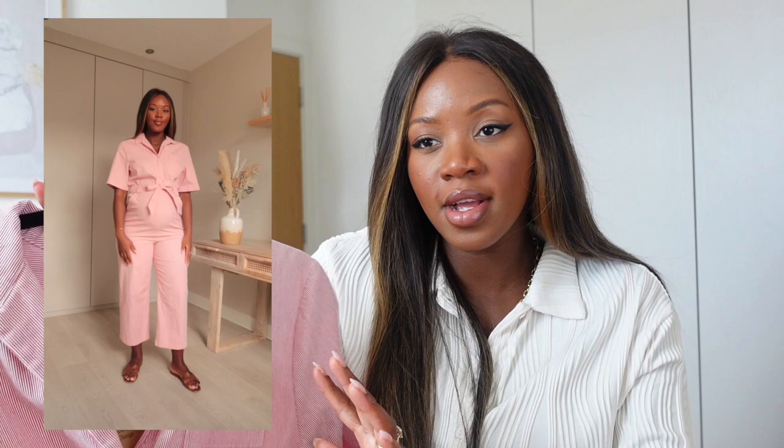I also picked up this jumpsuit from Whistles. I tried it on about two to three weeks ago and I'm a bit concerned it might not fit anymore. It's a red and white thin stripe jumpsuit in a corduroy material — really nice. It's a great summer piece. It's one of those pieces where I like it now but I feel like post-pregnancy I'm going to love it even more. I sized up to a 14 because the 12 was very tight and I was scared it was going to dig in.